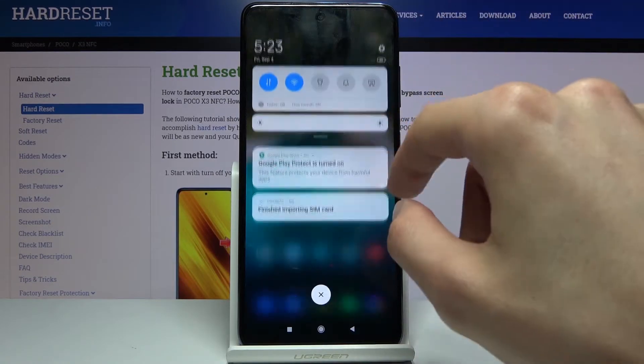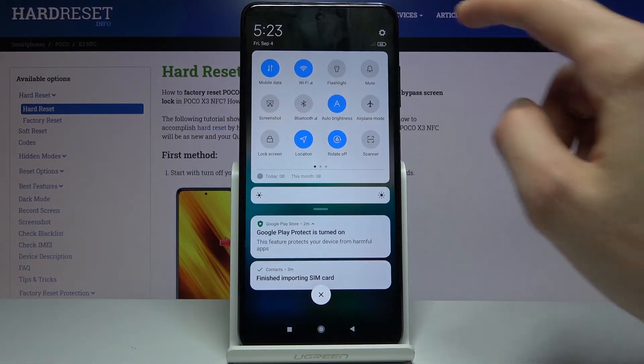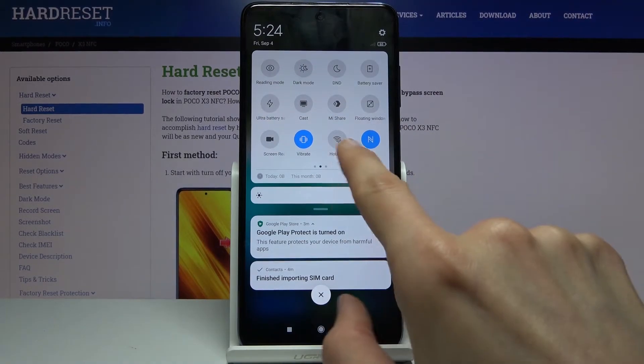To get started we will need to pull down the notification panel, extend it and look for the hotspot toggle. I actually need to find it — I have no idea where it is, but there it is: hotspot.